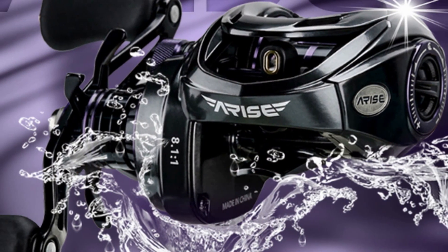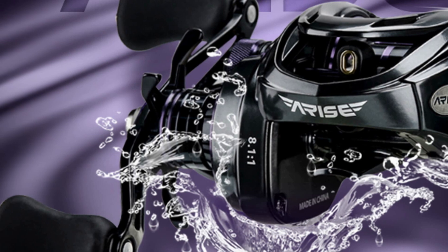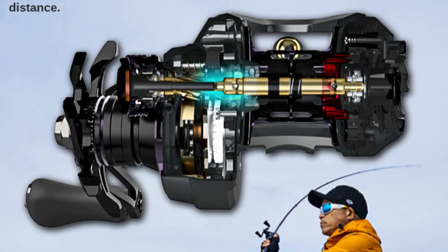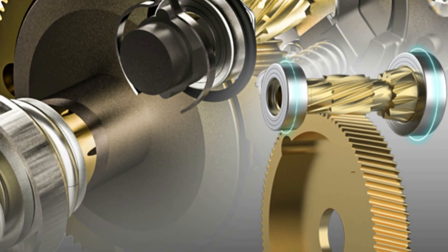Its suitability for baits ranging from 5g to 28g makes it a versatile choice. Crafted in mainland China, it's built to last and ensure you enjoy long casting distances. Don't miss the exclusive fan discount — follow us for an extra 5% off.